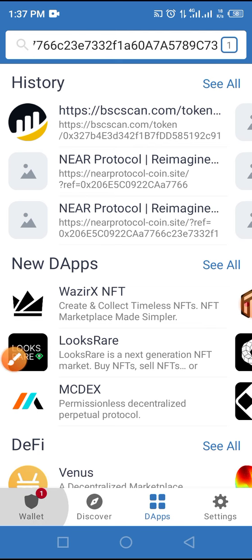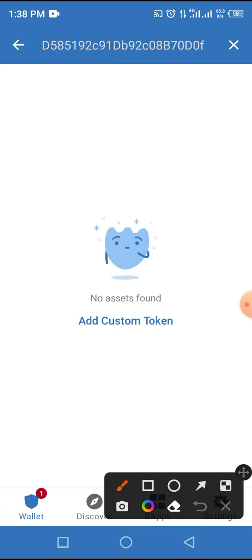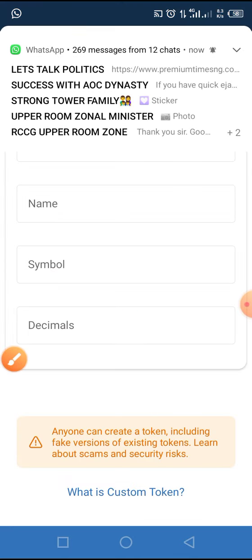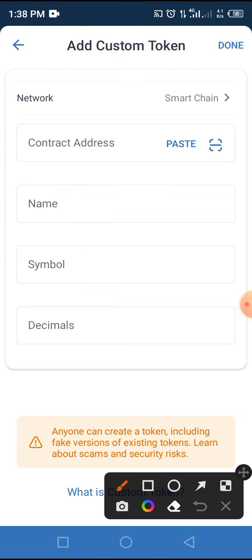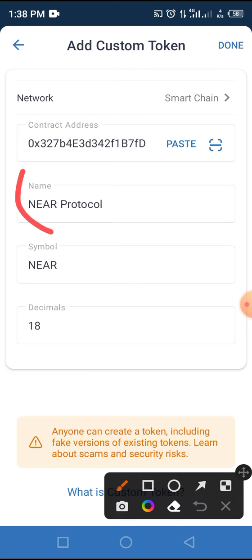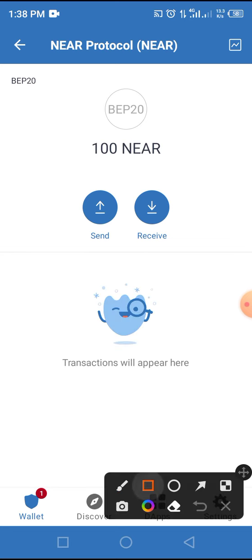Tap on Wallet again, then tap the horizontal lines at the top of the screen. Paste the smart contract address — since this token has not been added to Trust Wallet, add it manually by tapping 'Add Custom Token'. Change the network from Ethereum by selecting Smart Chain. Tap Paste to fill in the smart contract address you copied. The other parameters — name, symbol, and decimal — will populate automatically. Then tap the Done button to add this token to your wallet.